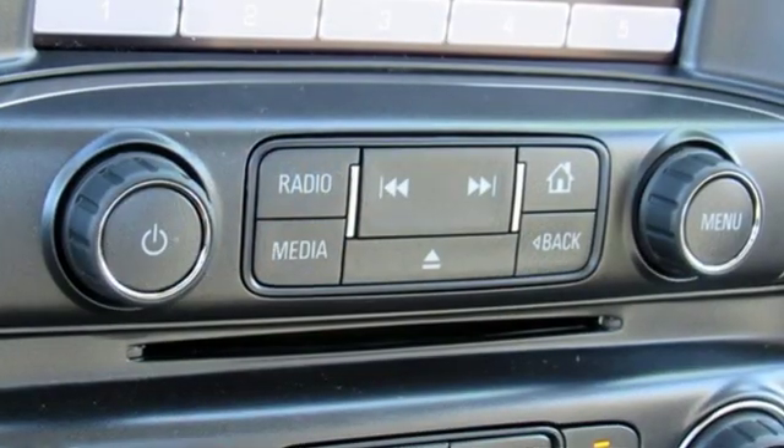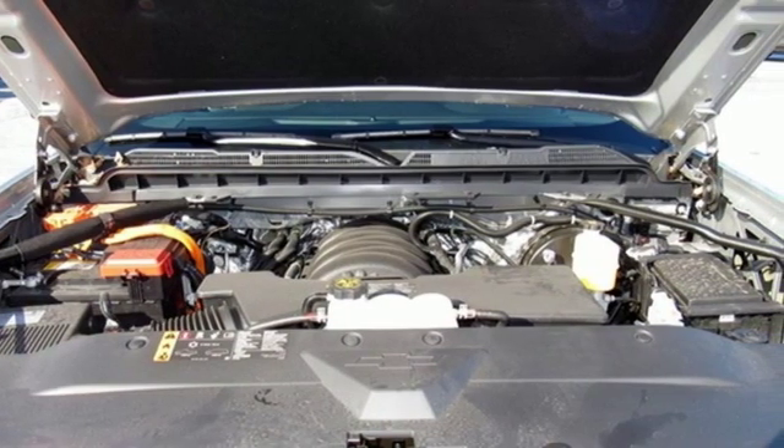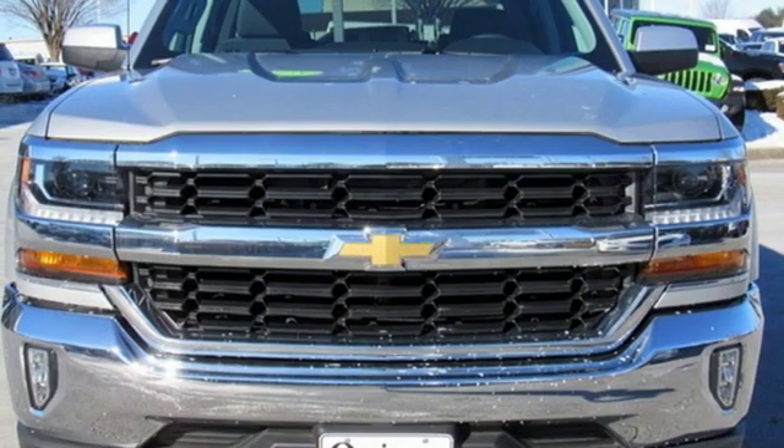Streaming audio, power heated mirrors, dual zone climate control, Wi-Fi hotspot, leather steering wheel, V8 engine, active grille shutters, gas pressurized shocks, and automatic transmission.